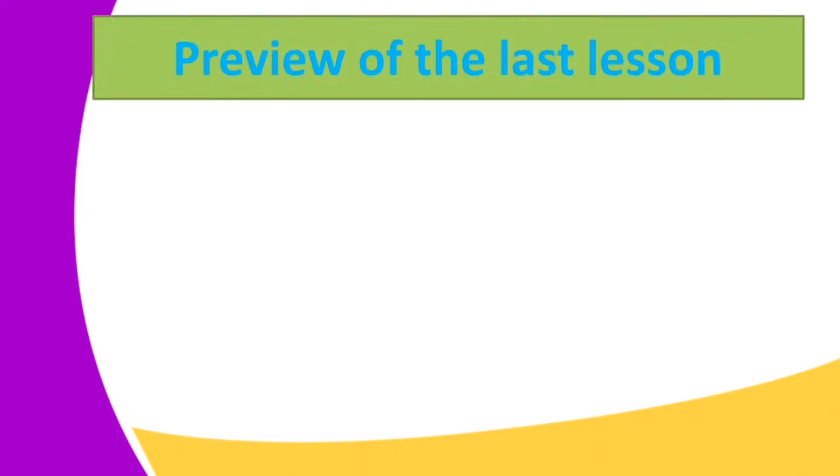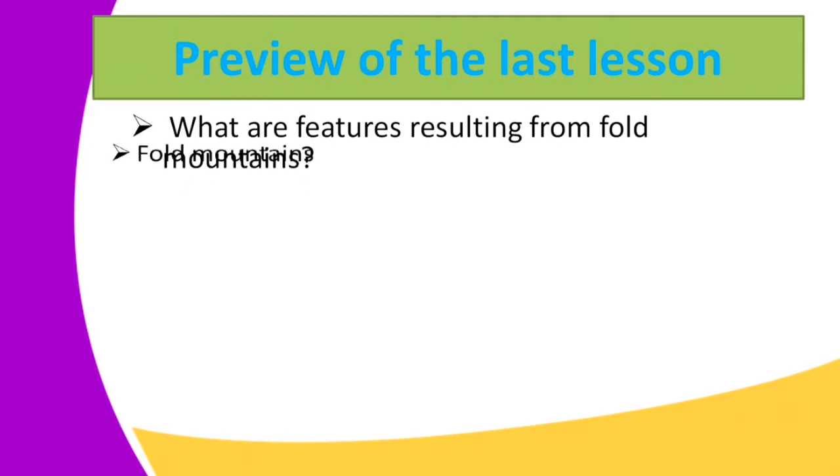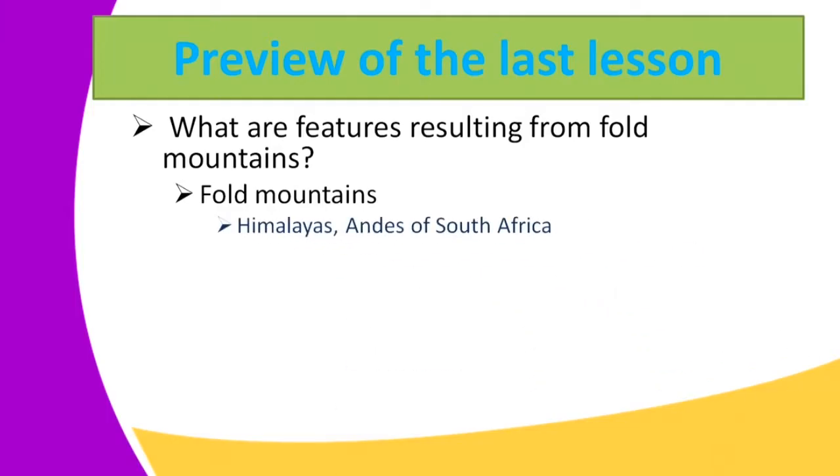Before we start our lesson today, I would like to preview the last lesson that we had. In the last lesson, we looked at the features resulting from fold mountains. One of the features resulting from fold mountains is a fold mountain itself.